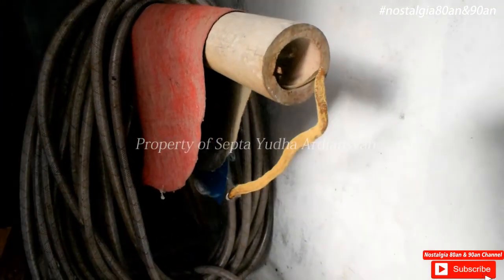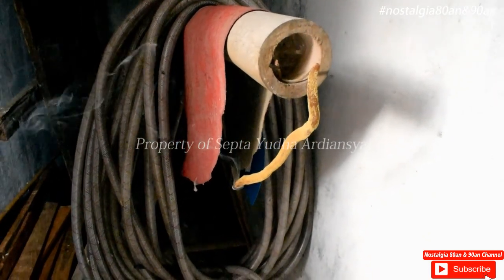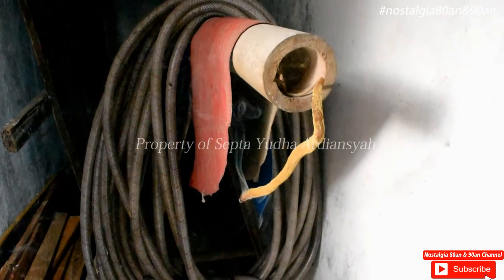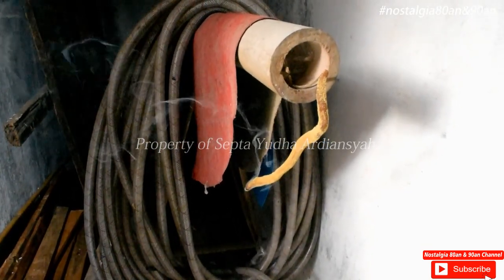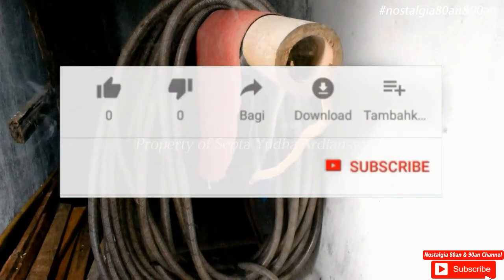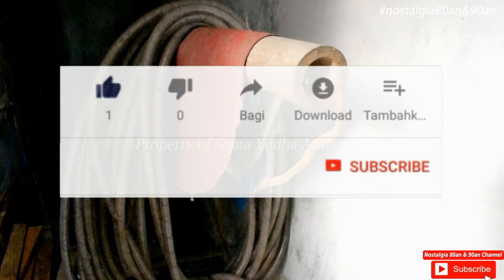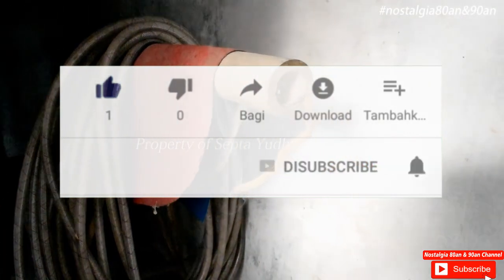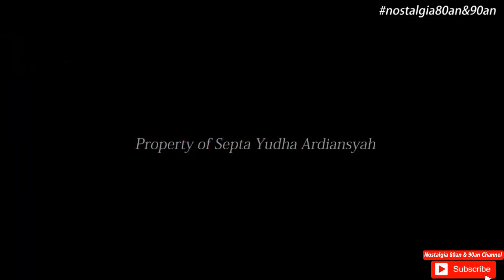Sekian video dari saya kali ini. Apakah kalian pernah memainkan kontel ini sebagai obat nyamuk di zaman dulu? Silahkan komentar di bawah ya. Apabila kalian suka dengan video ini, silahkan klik tombol like. Dan apabila berkenan, silahkan dibantu tekan subscribe-nya ya. Sampai jumpa di video berikutnya dan salam nostalgia ya.